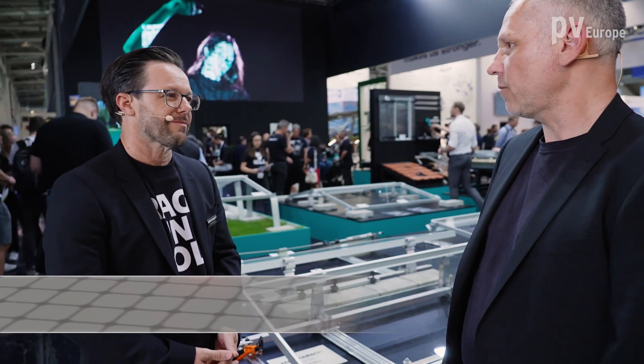Welcome to the booth of Aero Compact. I welcome Mr. Christian Garnal, CTO of Aero Compact. The roof space is valuable and you have to use it economically — how do you manage this with your system?